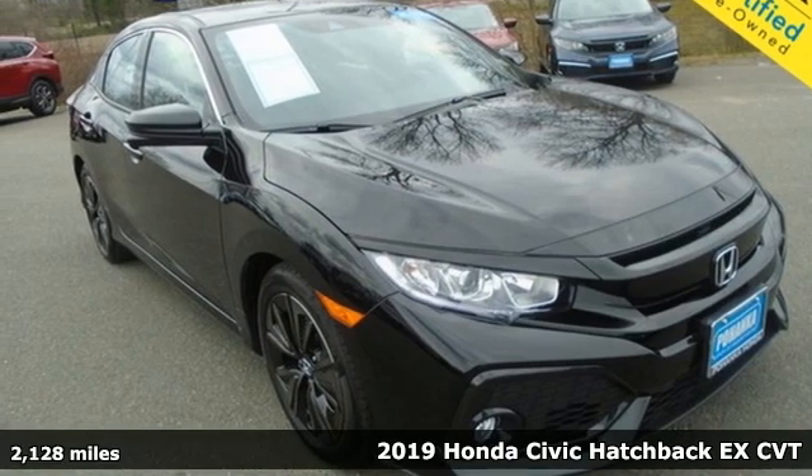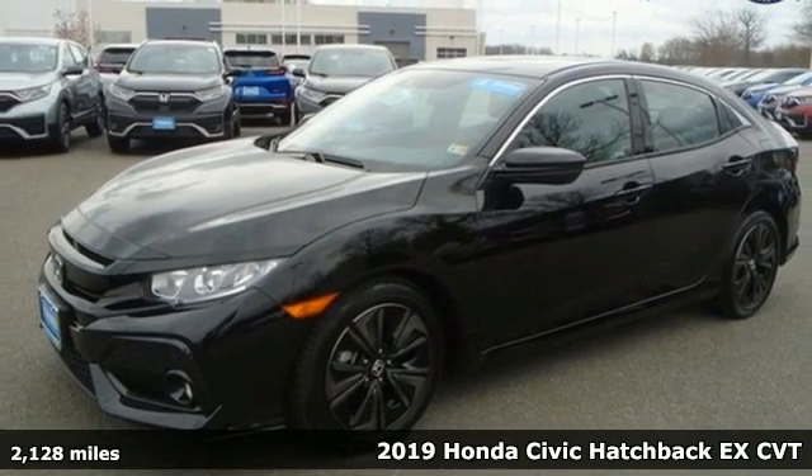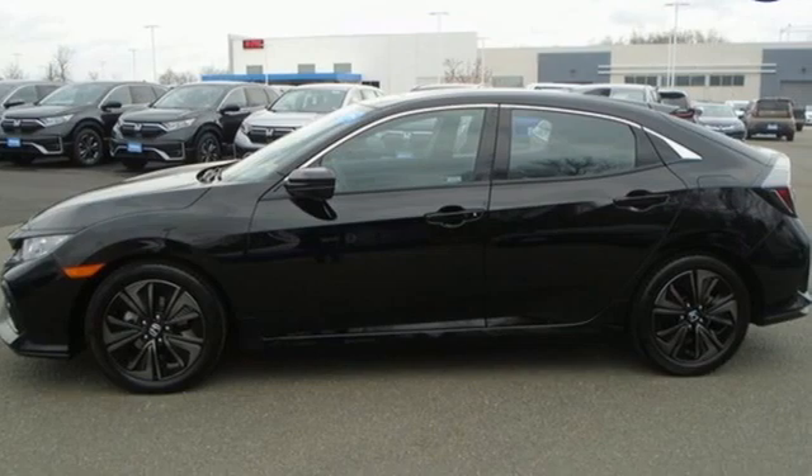It's a 2019 Honda Civic Hatchback. Aggressive by design, with a fierce shape and engine, this Civic Hatchback is perfectly suited for those who love to drive.